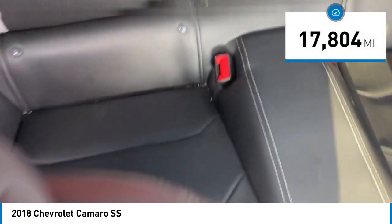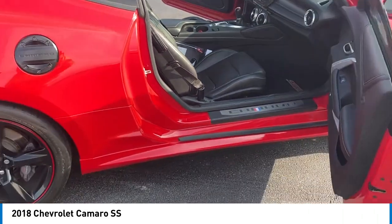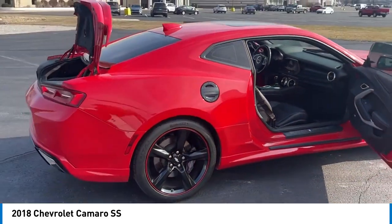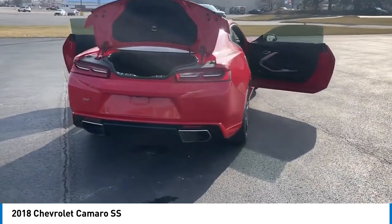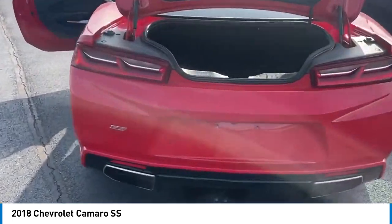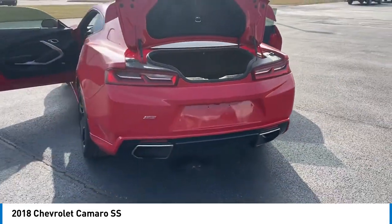This vehicle has less than 20,000 miles. Here are some of this vehicle's great options: electronic stability control, alloy wheels, rear spoiler, brake assist, traction control, remote keyless entry, fog lights, four-wheel disc brakes, front license plate bracket, and speed control.